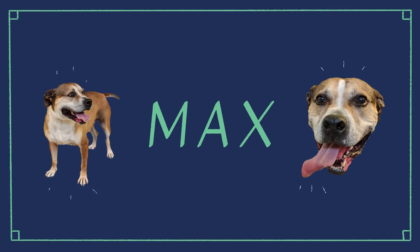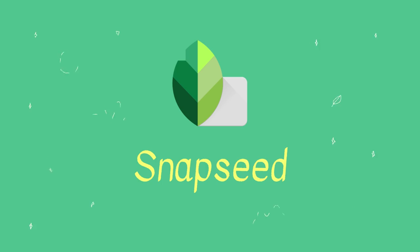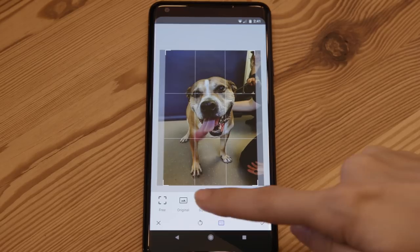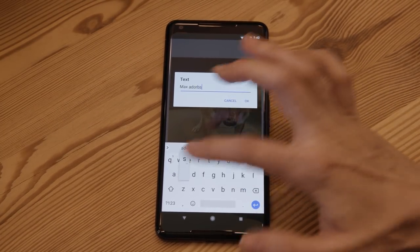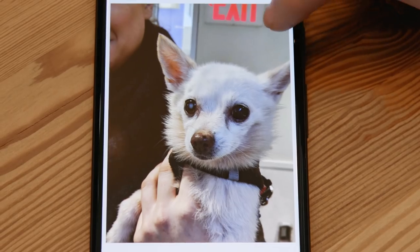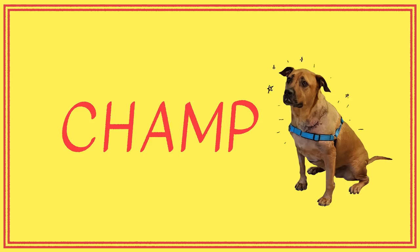First up, Max, aka Maximus, aka Max Cute. Max was super excited to get his portrait taken by Sophie, and I created my own portraits of Max using Snapseed. Snapseed is a photo editing app with a bunch of different tools and features — it's got filters, color adjustment, cropping, and you can add text to photos. I of course had to give Max a shout-out for being Max adorbs and Max lovable. One of the most impressive features of the app is a healing tool, which I used on this photo of Neptune to get rid of the exit sign in the background.